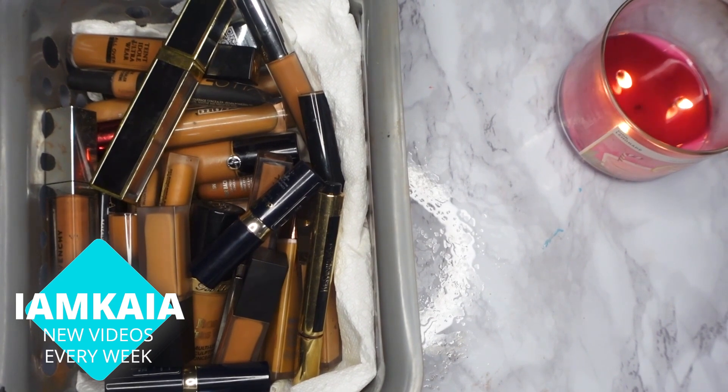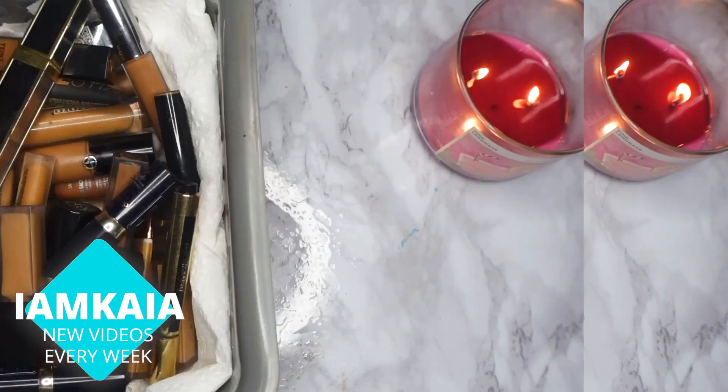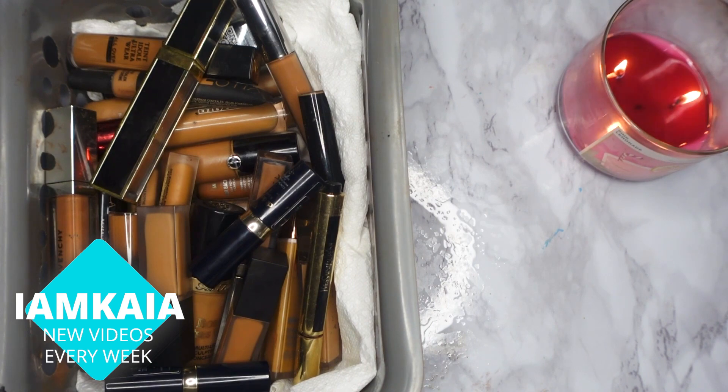As you can see, I don't have nearly as much concealer as I do foundation, just because I'm super picky about my concealer. Out of this whole entire pile, I probably only use about six regularly. In this video I'm just going to do two piles — things going in the trash and concealers I'll be keeping.